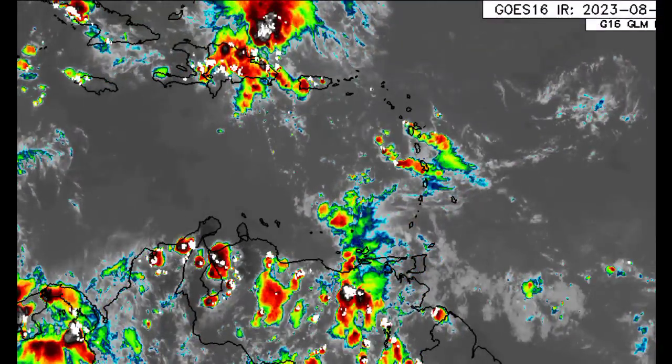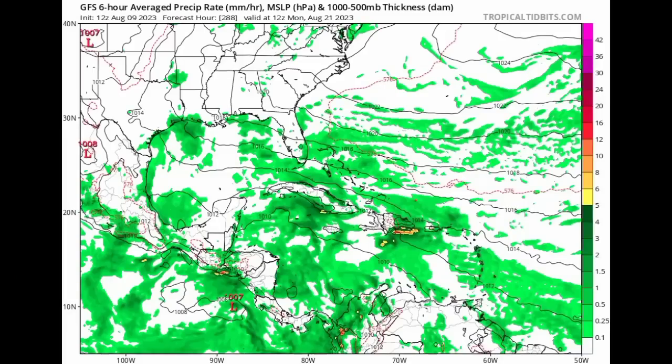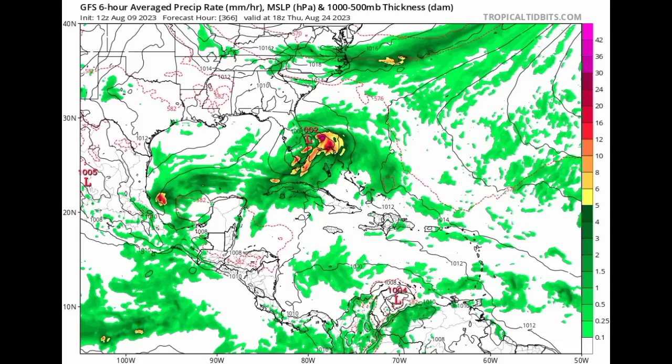Here we are looking at the GFS run. All of these colors — greens, yellows, reds — represent moisture and precipitation rate. Heading into Monday the 21st of August — not this coming Monday but the following Monday — we can see a moisture increase across the Caribbean. Going into Thursday the 24th of August, the GFS is showing something developing in the vicinity of the Bahamas and Cuba, and also over into the Bay of Campeche. It looks as though something wants to form.